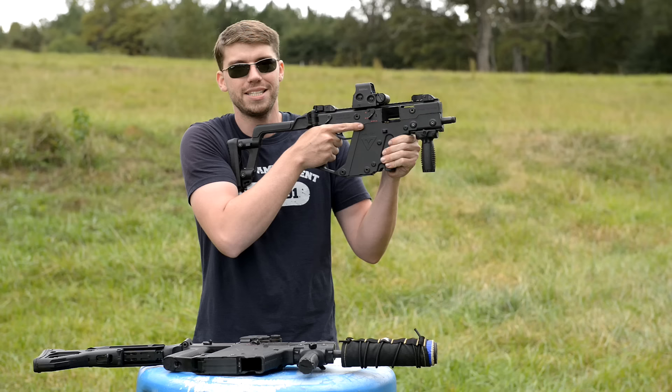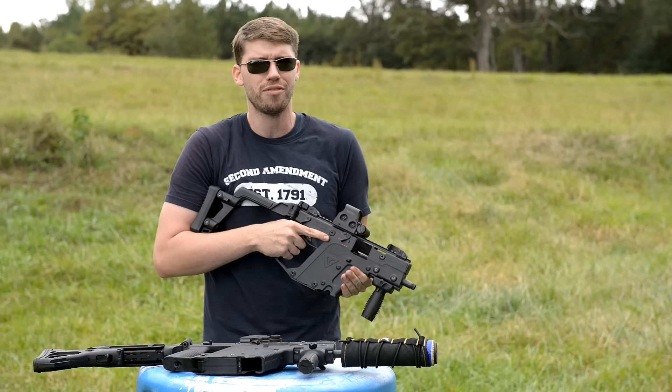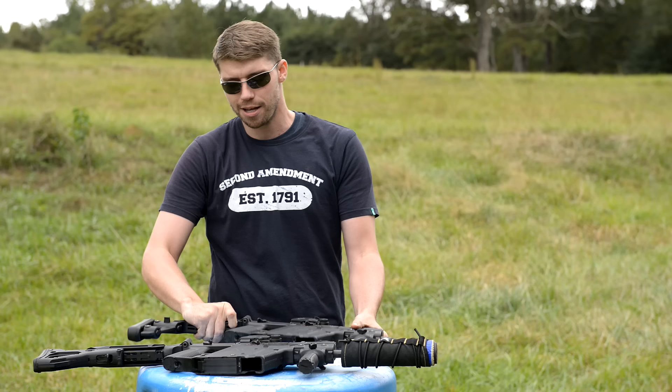Also because it's a KRISS Vector, it's got that recoil mitigation system. So the bolt's not reciprocating back and forth like this — it's coming down, recoil is being absorbed and coming back up. That's what makes a Vector a Vector. And that's part of why the rate of fire is over 1,200 rounds per minute. You're going to see when we put this thing in two-round burst, each of those rounds are pretty much side by side without very much effort on my end.